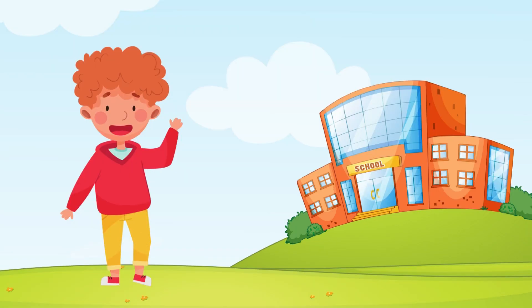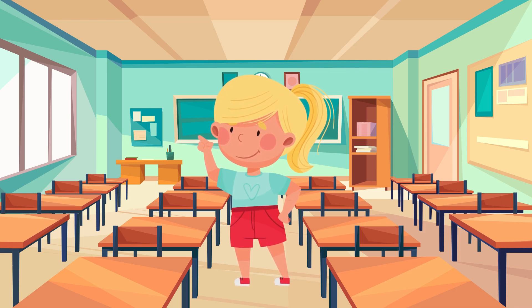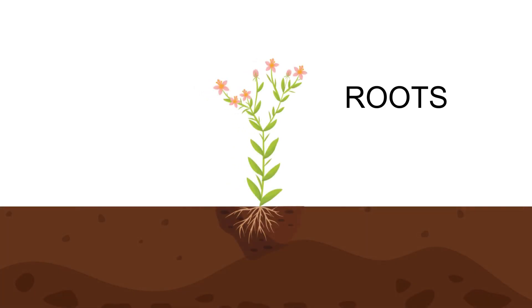We have something really exciting in store for you. We will be taking a closer look at the amazing world of flowering plants. Get ready to be amazed by their beauty and learn about the different parts that make them so special. Let's start our journey by exploring the roots of flowering plants.